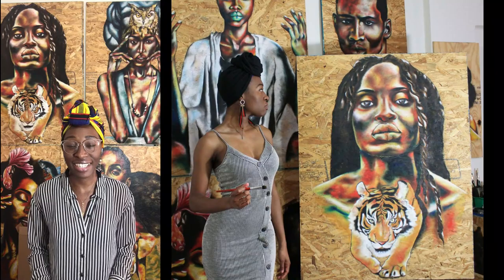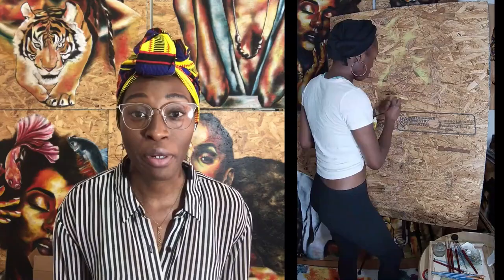Hi, my name is Kiara Elliott, also known as Afrocentric Key, and I create unique oil-painted portraits on recycled wood.